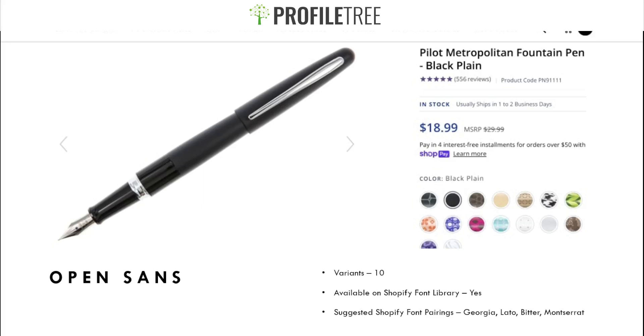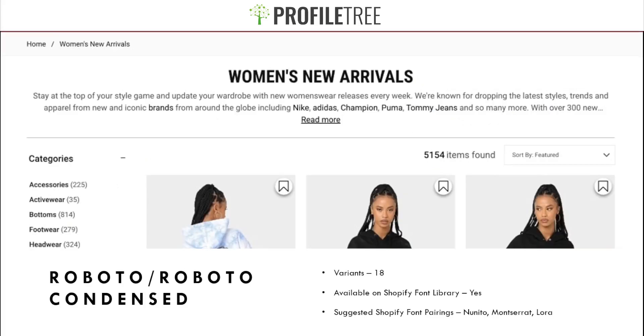The website shown in the background is the Gold Pen product page, so you can visit it yourself to see how it looks. I would recommend Open Sans depending on how you want to build your website.